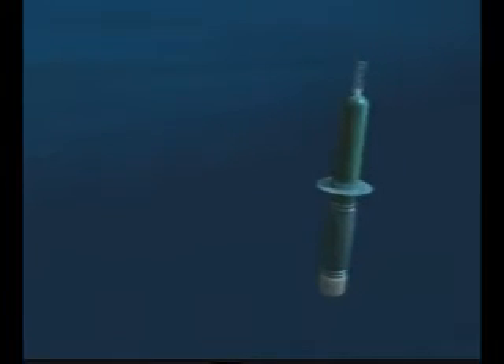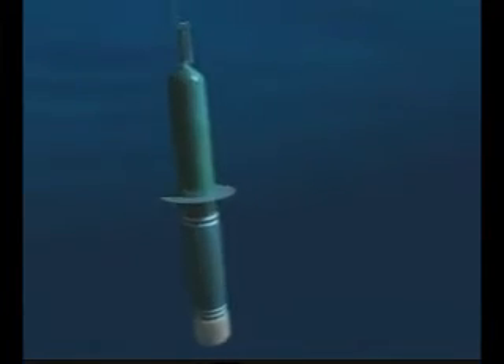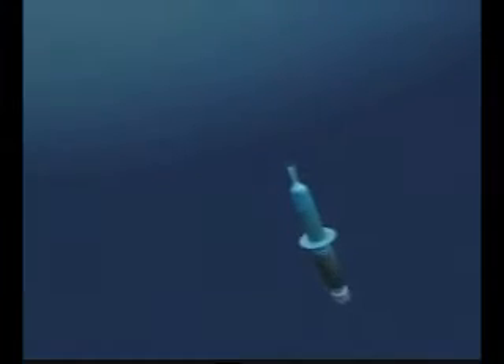Submerged for up to 10 days, the float can be programmed to stay at one depth or to move up and down to follow changing conditions. At preset intervals it ascends by increasing its volume. Rising through many ocean layers, it records the ocean pressure, temperature, and salinity, collecting an up-to-date profile of evolving ocean conditions.